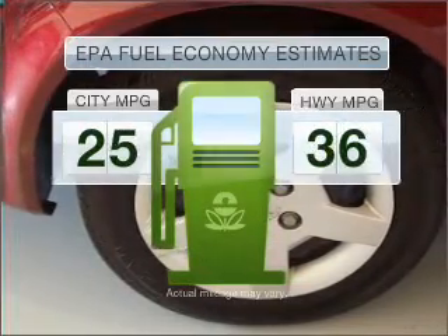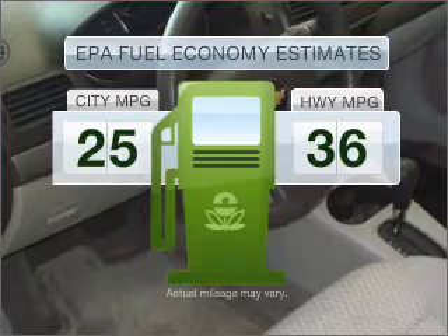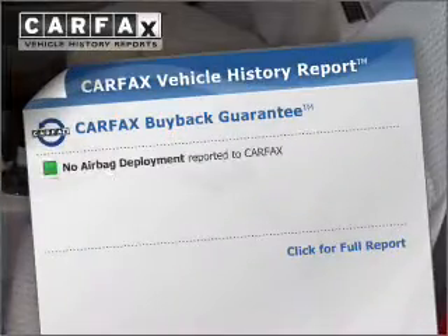Low emissions and good fuel economy offered in this vehicle are important to you and to the environment. With an efficient four-cylinder engine connected to a smooth-shifting transmission, Carfax has offered to provide you with peace of mind.